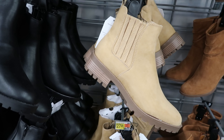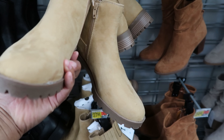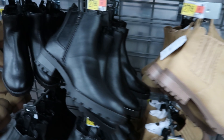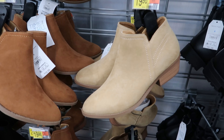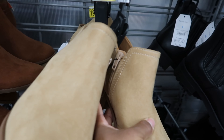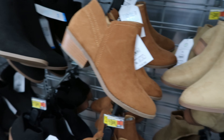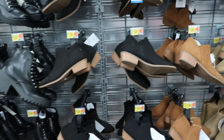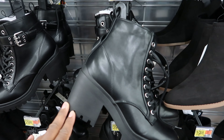They also have these — they're calling these their lug chelsea boots — $27.98, faux suede material with a zipper detail on the inside. You can get it in that color or in black. They also have these — called their core ankle boot — $19.99, with a zipper detail on the inside, faux suede material. You can get it in brown and it comes in black as well.